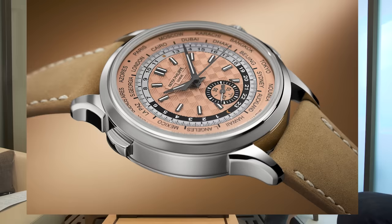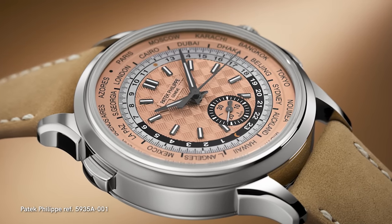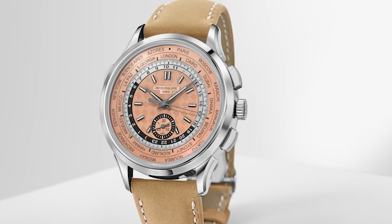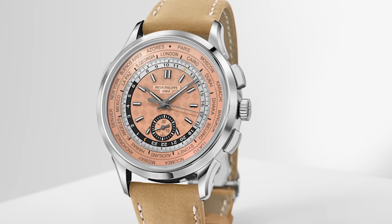We're going to go from there to a watch that I think is absolutely magnificent: the 5935, the World Time Chronograph. Unfortunately, we don't have it here today, so we're going to show you a picture. It is executed in a steel case — oh my goodness — with a Rosa Opaline dial featuring a carbon fiber texture reminiscent of the watch they created for Only Watch. It is magnificent to behold, an absolutely incredible watch.